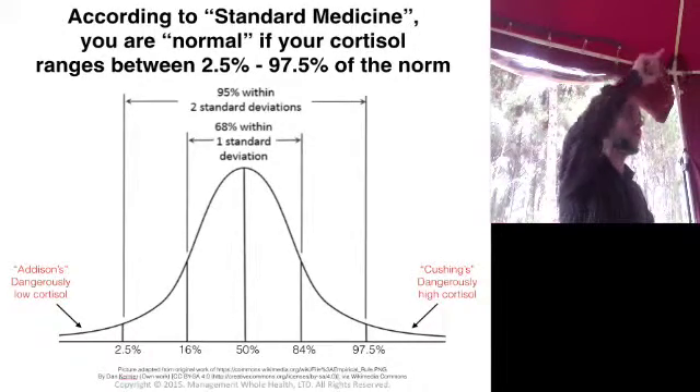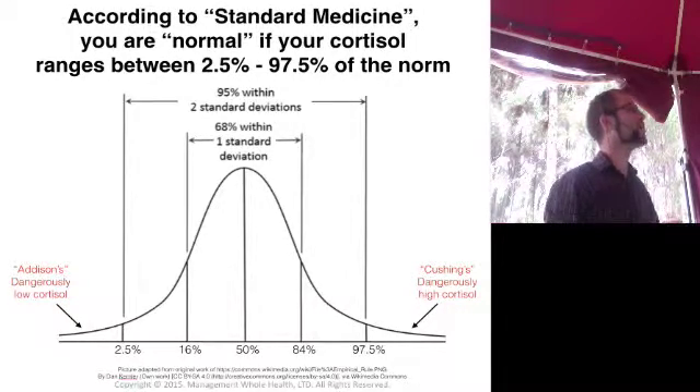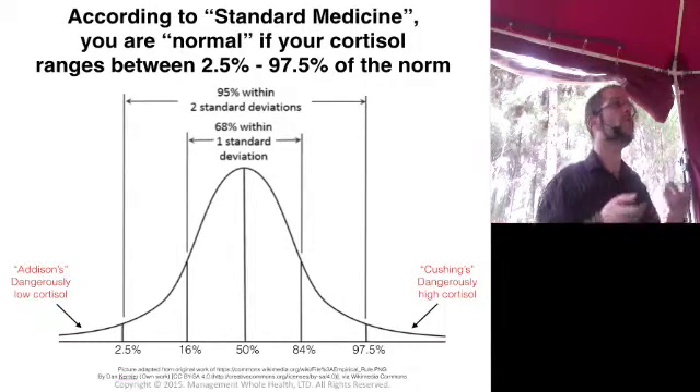So you are normal, normal, normal... then hospital emergency. Makes no sense, right? But that's because in Western medical practice, they've confused statistical norms with clinical norms.